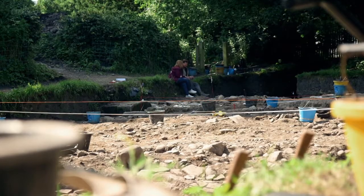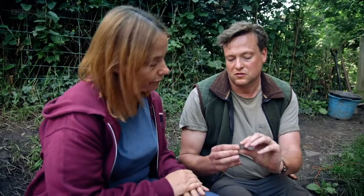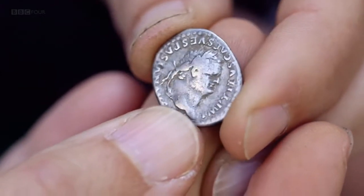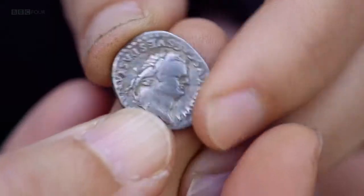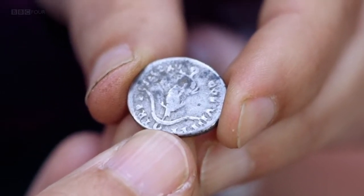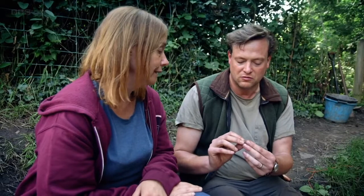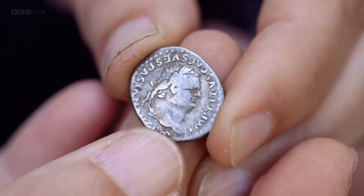One of the best pieces of dating evidence on a Roman site is coins, especially on military sites. It's a silver denarius of the emperor Vespasian, with a dolphin and anchor on the reverse side, minted between 79 and 89 AD. It probably comes from the pocket or pouch of a Roman cavalry soldier — he'd have been quite annoyed about losing that, as it's quite a lot of money to fall into a ditch.